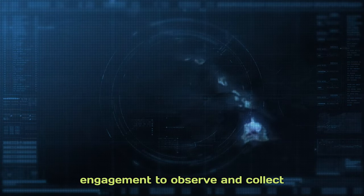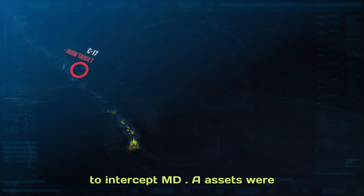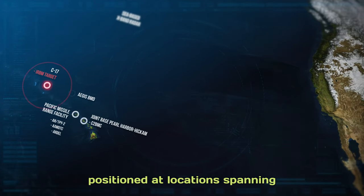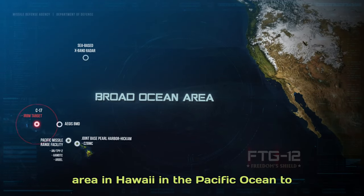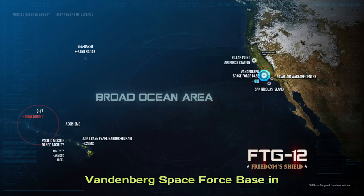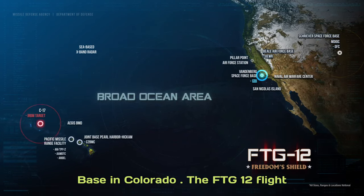To observe and collect complete test data from target launch to intercept, MDA assets were positioned at locations spanning thousands of miles — from the broad ocean area in Hawaii in the Pacific Ocean, to Vandenberg Space Force Base in California, and Schriever Space Force Base in Colorado.